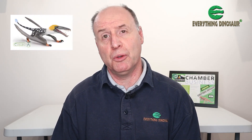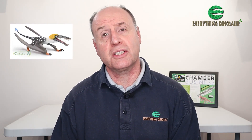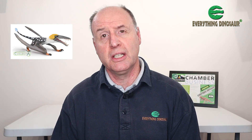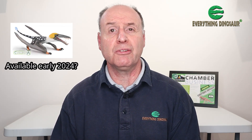That's the first of the new for 2024 Collector prehistoric animal models introduced. We think Dearc sgiathanach is going to be available from Everything Dinosaur sometime early in 2024, perhaps around March. We don't know for certain at this stage. However, we promise to keep dinosaur model collectors and pterosaur fans up to date via our social media posts.